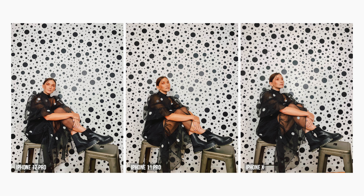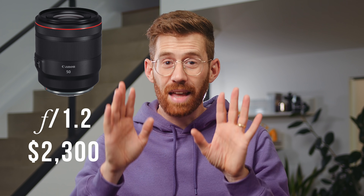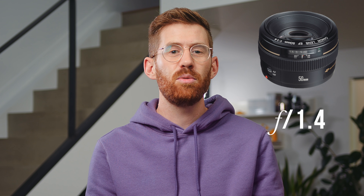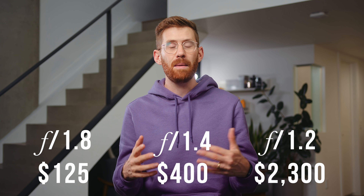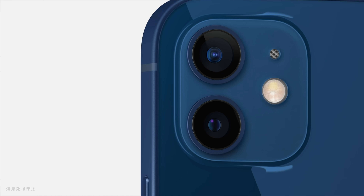50 millimeters is a very common standard lens on full frame sensors. The best of the best right now for Canon is the 50mm f/1.2, and that costs $2,300. You can step down to f/1.4 for $400, and then there's the very popular f/1.8 version for just $125. In the traditional camera world, every little increment is a big step in terms of cost and performance. Hopefully that helps you place the new 1.6 aperture lens on the iPhone 12.